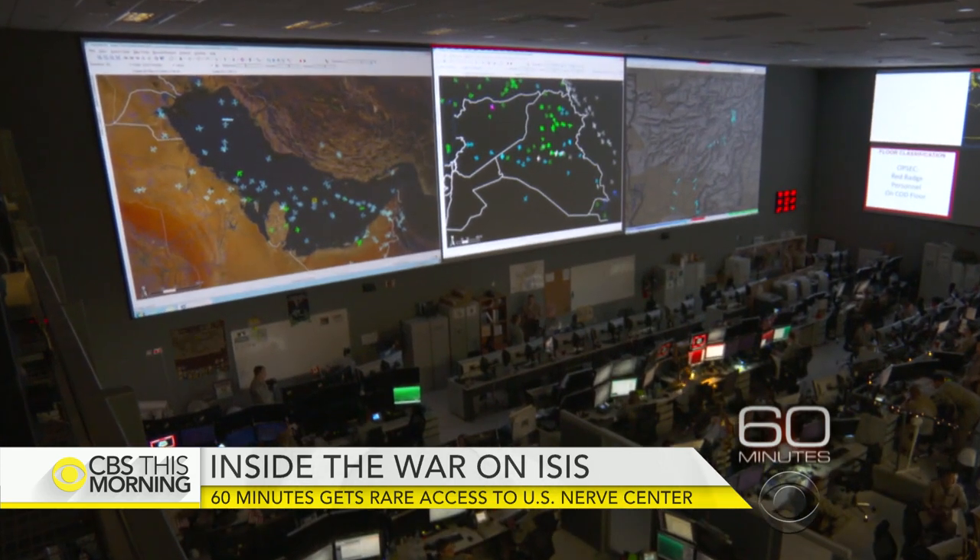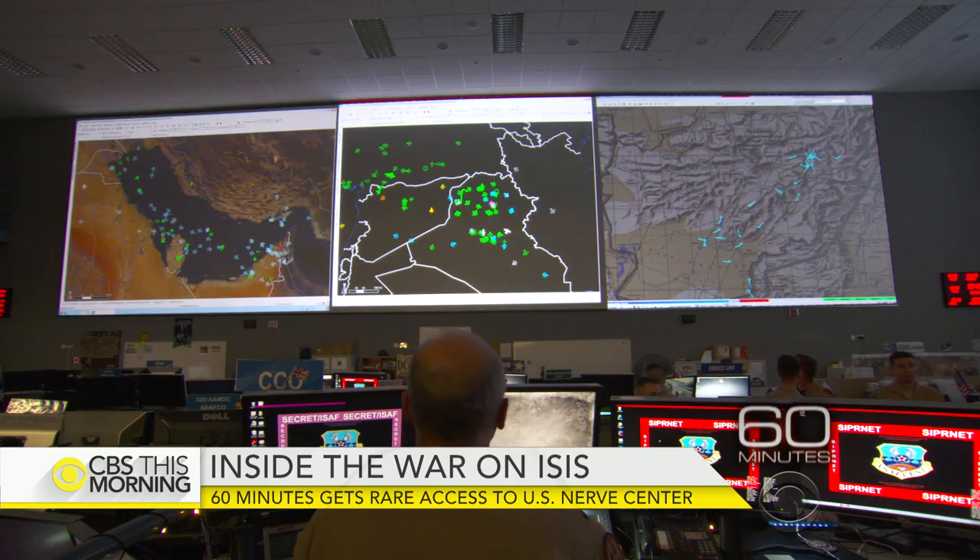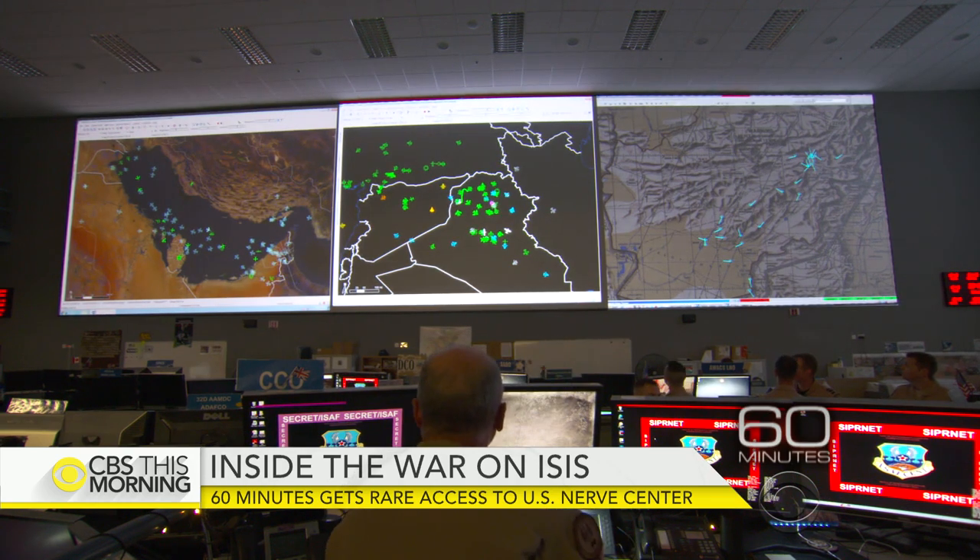The air war has been going on for 14 months, but this is the first time news cameras have been allowed into its nerve center. The weapon of choice here is information, because the more information we have both about the enemy and about our friendlies, the better we're able to make decisions.